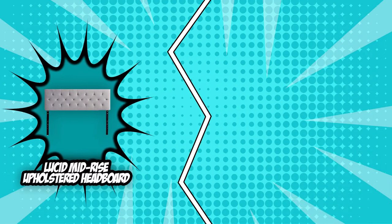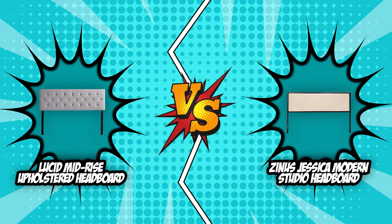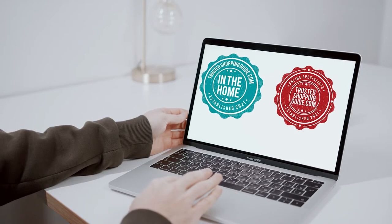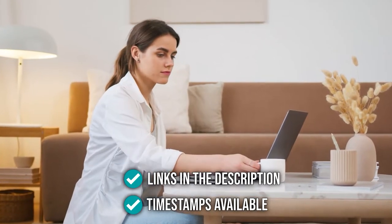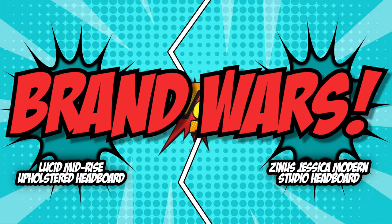Before placing your bets on any of these contenders, let's first see how they compare against each other as they butt heads in today's brand wars. If you are interested in the other headboards that we reviewed, check out our headboard review video linked below. If you want direct links to the products themselves, all these links are also listed below. So without further ado, let's start the brand wars.